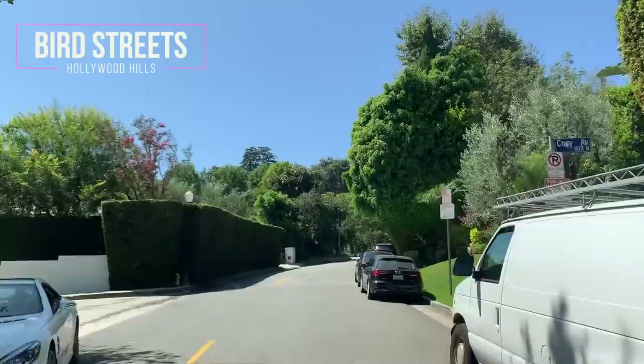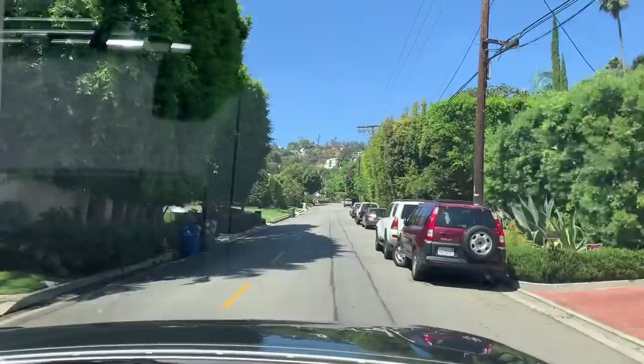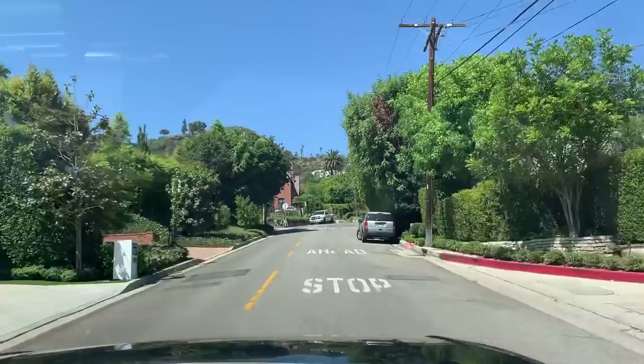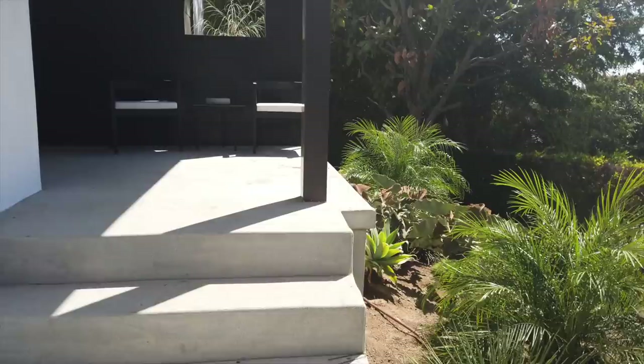We're on Bird Street — the world-famous Bird Street. Every street is named after a bird. This is the Billion Dollar View area and the Rodal Drive portion of Hollywood Hills. Every house here is ultra-modern with billion-dollar views.